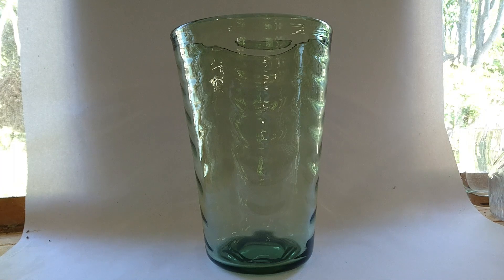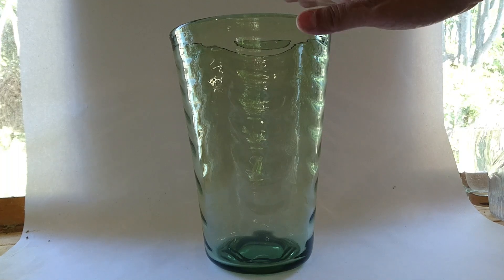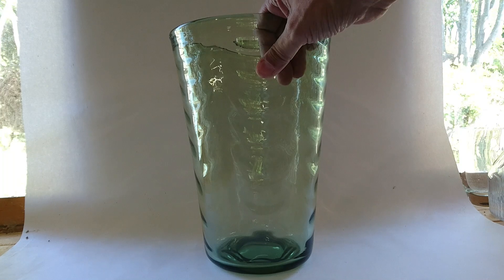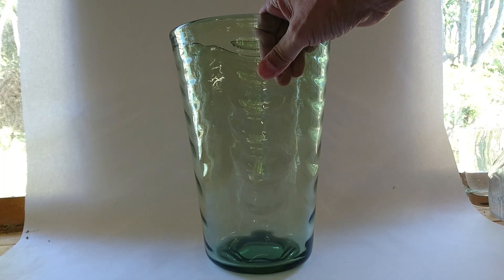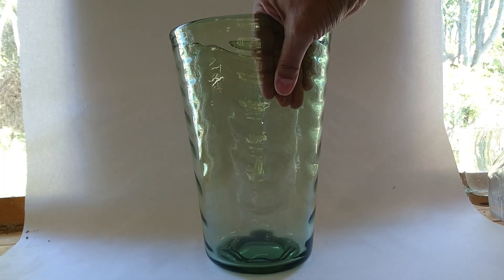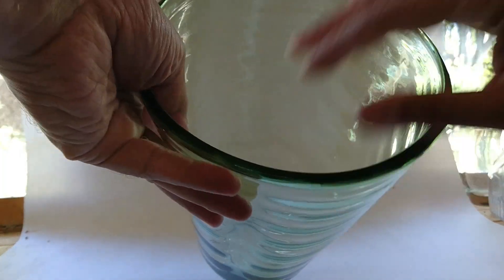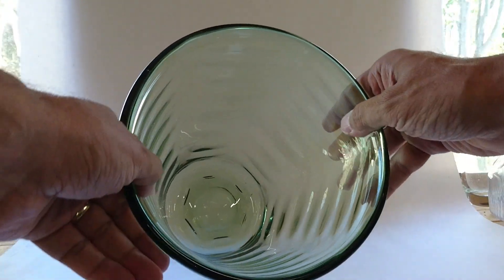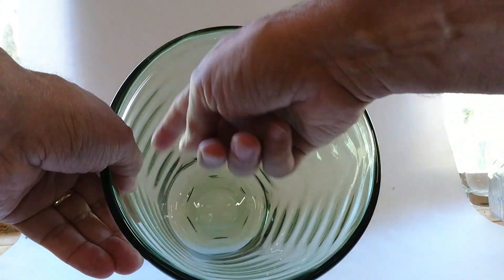The first one I'm going to show you is known as the tumbler vase. The pattern number is 8473 and I think it was designed by Marriott Powell around 1930. It comes in a lot of sizes - I don't think this is the biggest; this is a 12-inch one, which is fairly monstrous. I think there's a 15-inch one as well. If you look at it from above, you can see it makes a hexagon shape because there are six waves going around.